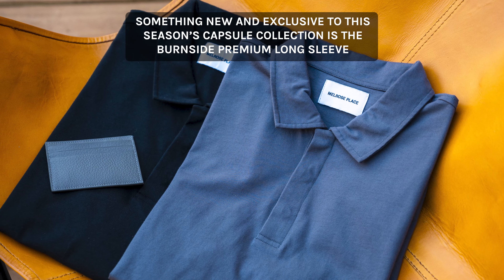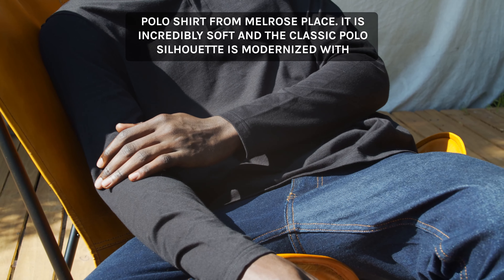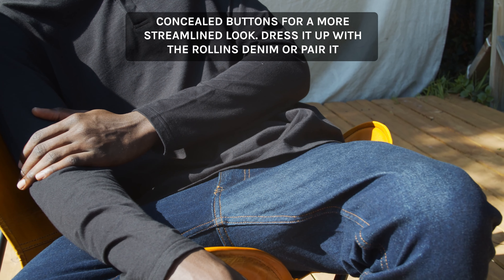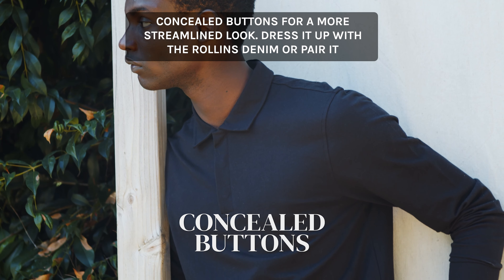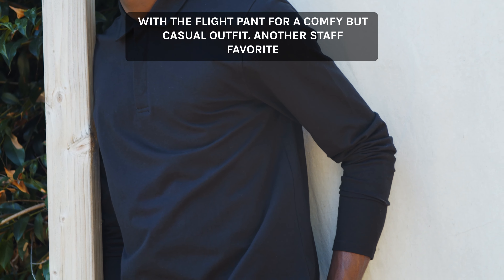Something new and exclusive to this season's capsule collection is the Burnside Premium Long Sleeve Polo Shirt from Melrose Place. It is incredibly soft and the classic polo silhouette is modernized with concealed buttons for a more streamlined look. Dress it up with Rollins denim or pair it with the Flight Pin for a comfy but casual outfit.